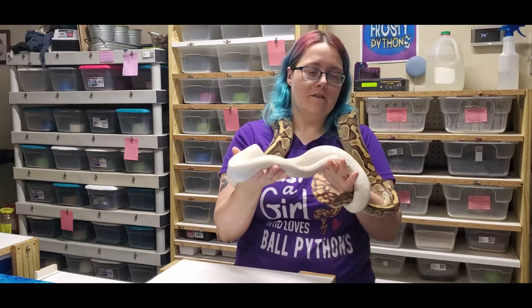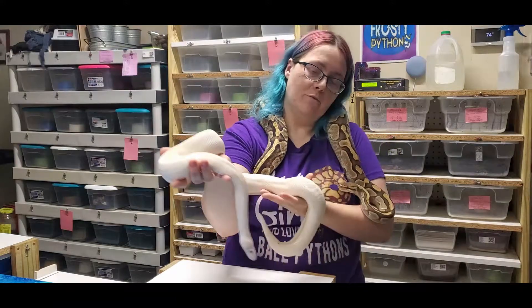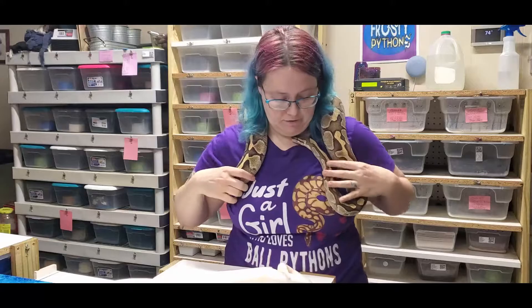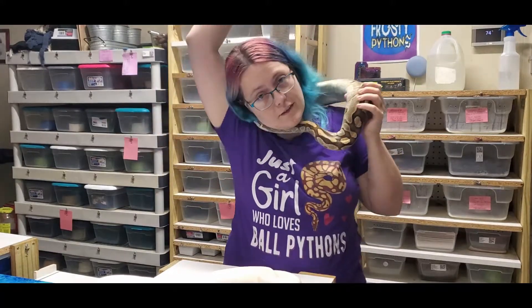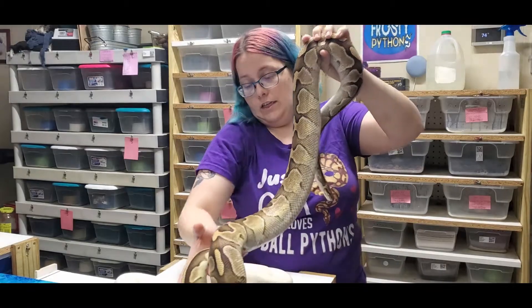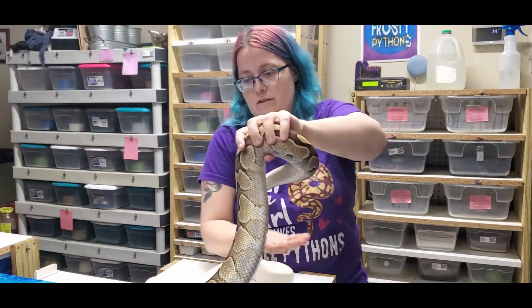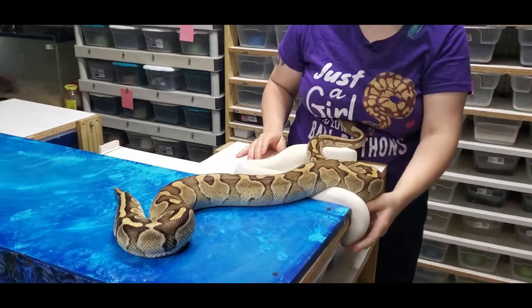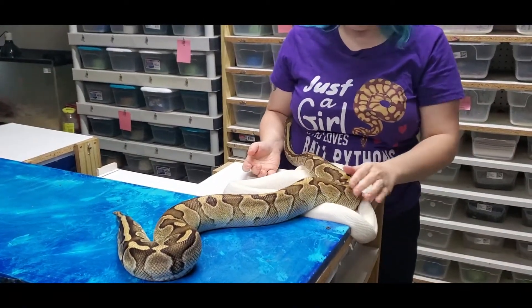Here we go for clutch six. These are the parents — this one here is my super lesser male, and then we have my lesser female right here. I really like her reduced pattern, and he's also got the reduced pattern lesser because a lot of his babies come out really reduced just like her. Get a better shot of them right there — there we go. We'll get to the egg cutting.